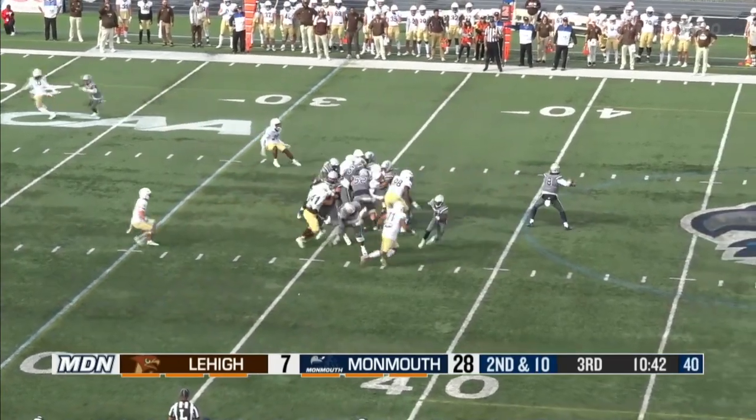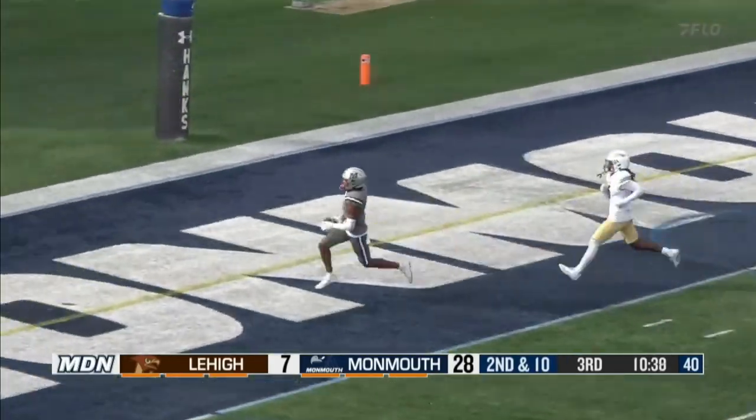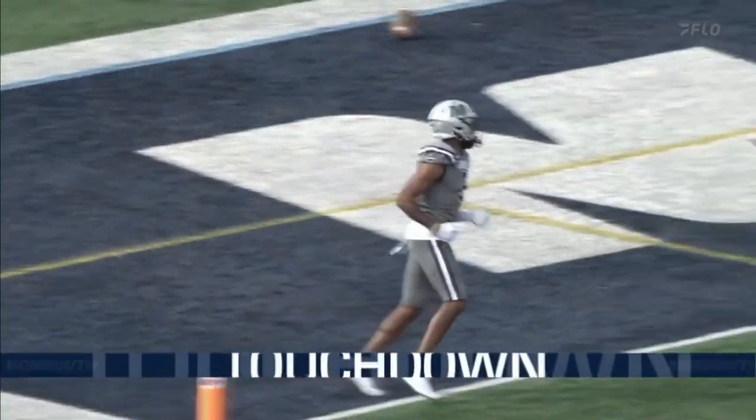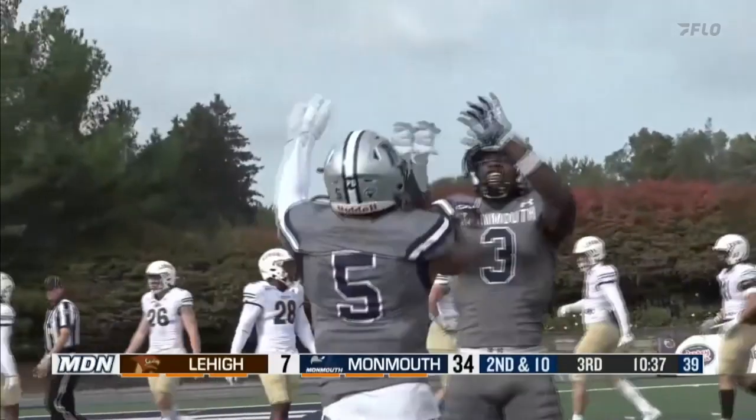McCray patiently looks things over. Off the RPO — touchdown, Monmouth. Miller into the end zone. Hawks made that look a bit too easy on second and ten.